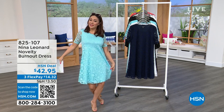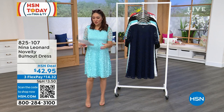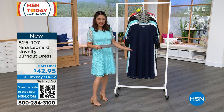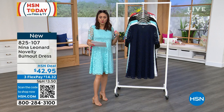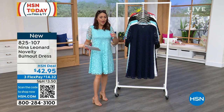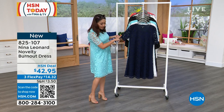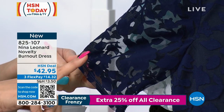I feel very pretty, very feminine, very kind of dainty in this dress. I am loving this. It is new from Nina Leonard. Beautiful colors. The length on this is 37 and a half inches. I am wearing it in the extra small in the color that's called Robin's Egg Blue. It's called Burnout because it's got this beautiful kind of sheerness to it and then beautiful florals in this burnout pattern.